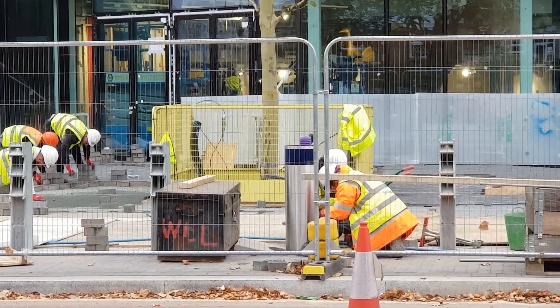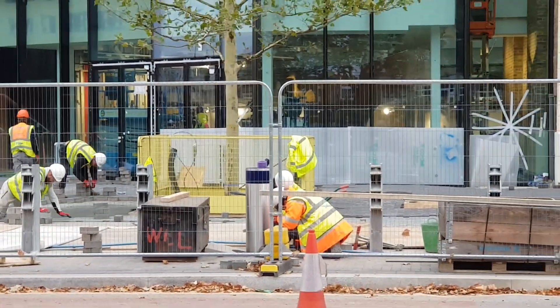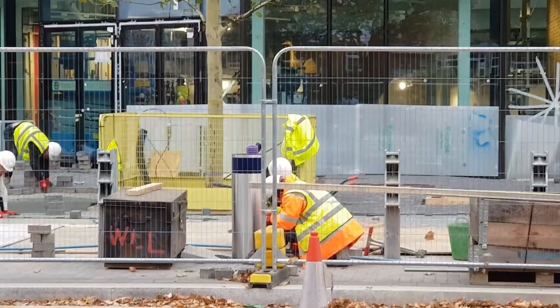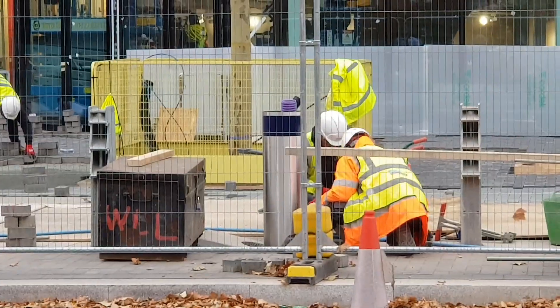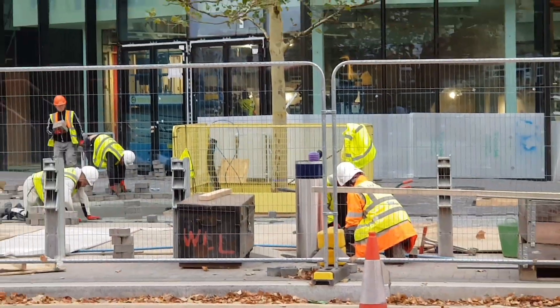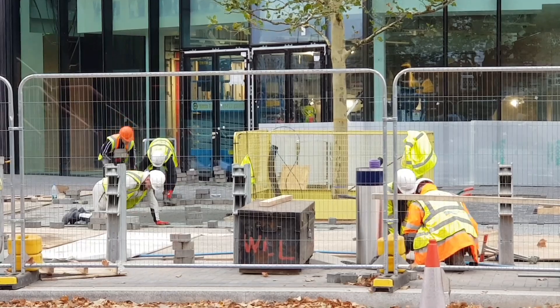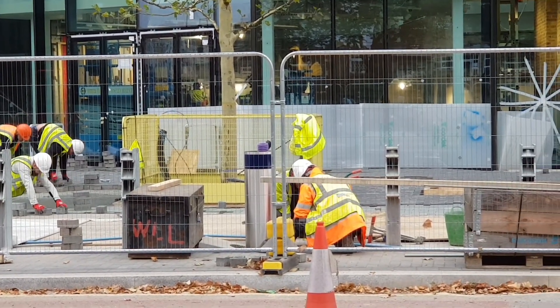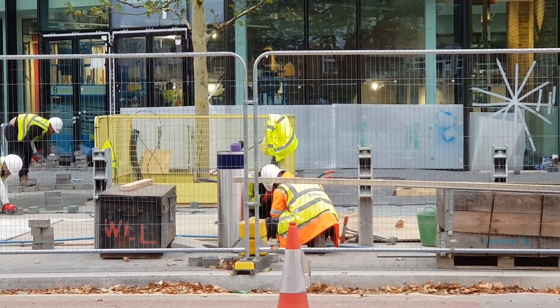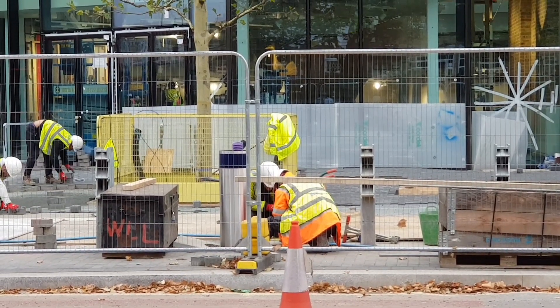I've just walked around to the High Road again and you can see they are actually putting one of the first posts in here at the new stadium. You've got guys behind putting more paving blocks in, and now they're putting in one of the barriers. It really is all happening here and it's all very positive.